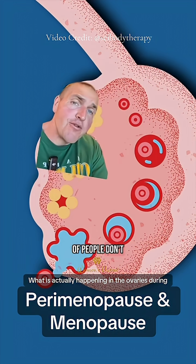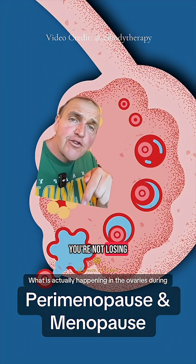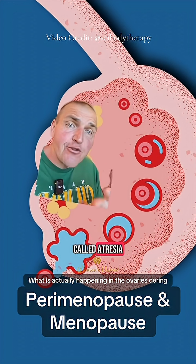And here's another thing that a lot of people don't know: each month as this cycle goes through, you're not losing just one egg — you're actually losing up to a thousand through a process called atresia.